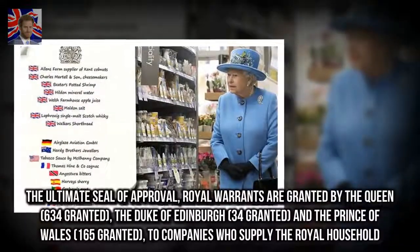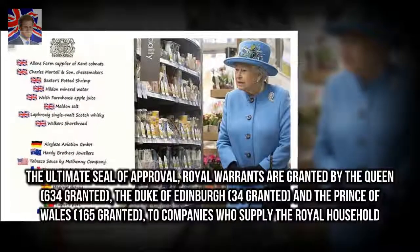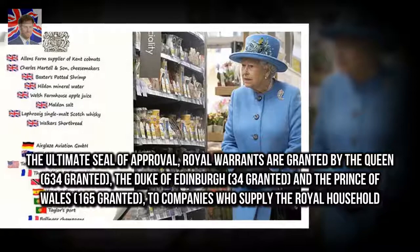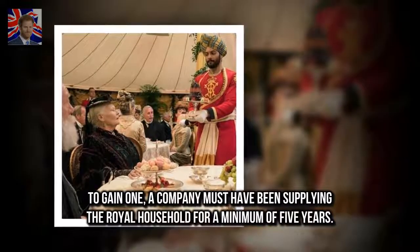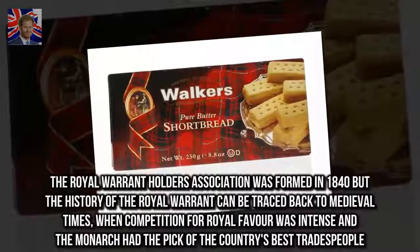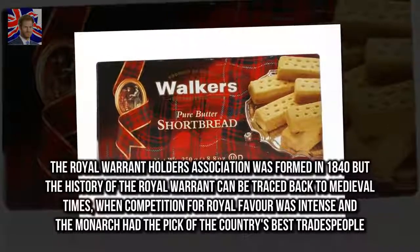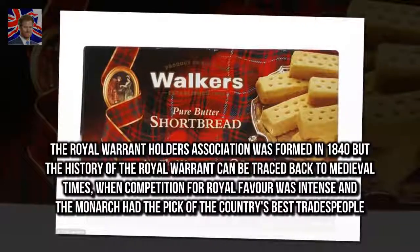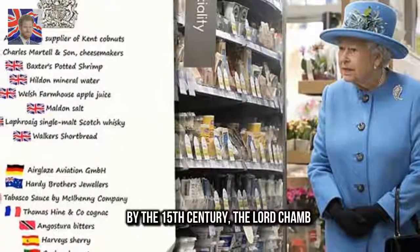The ultimate seal of approval — royal warrants are granted by the Queen, the Duke of Edinburgh, and the Prince of Wales to companies who supply the royal household. To gain one, a company must have been supplying the royal household for a minimum of five years. The Royal Warrant Holders Association was formed in 1840, but the history of the royal warrant can be traced back to medieval times, when competition for royal favour was intense and the monarch had the pick of the country's best tradespeople. By the 15th century, the Lord Cham...